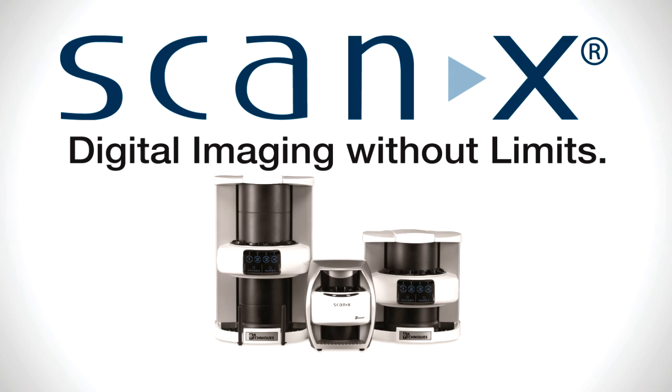We chose ScanX through Air Techniques. It's been around for a long time, it's highly rated, and I think it's the best one on the market. Dr. Ramos isn't alone — ScanX is by far the world's number one digital PSP brand, with almost 50,000 units installed on a global basis.